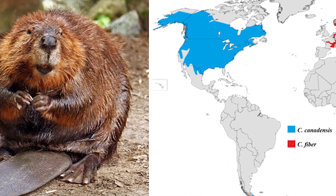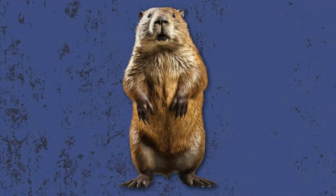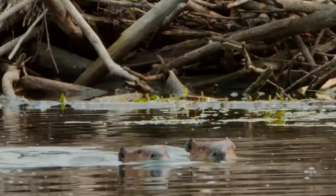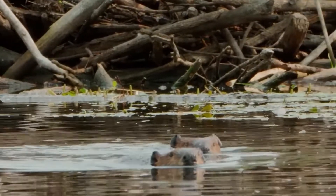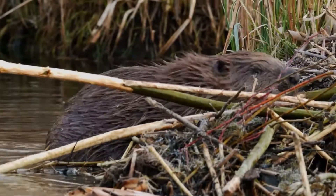Beavers are incredible creatures found in the Northern Hemisphere, and there are generally two types: the North American and the Eurasian beaver. They are well adapted to live in both water and on land. Their front feet are like hands, perfect for land activities, while their webbed back feet make them excellent swimmers.